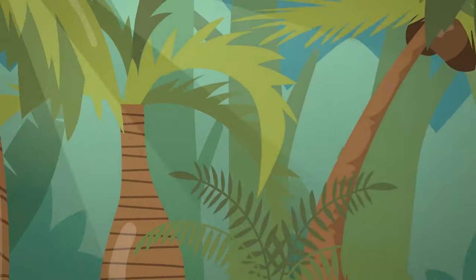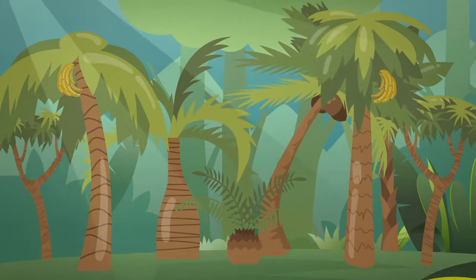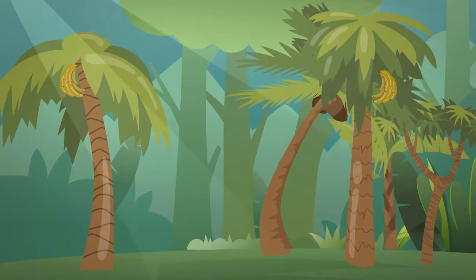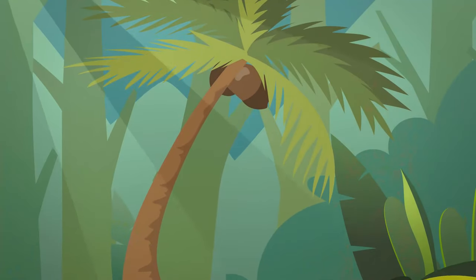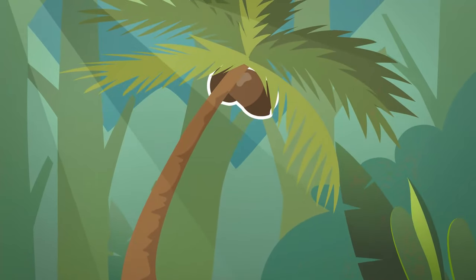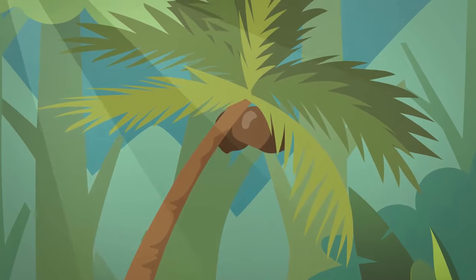Some of these trees don't have any fruit at all, so none of them can be the tree the captain mentioned. These trees have bananas on them, but you won't break your teeth if you eat bananas. Then it must be this tree with coconuts, because you'll definitely break your teeth if you try to bite a coconut.